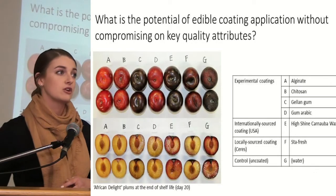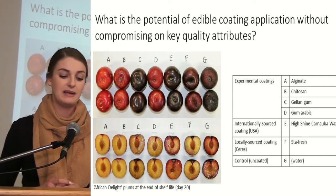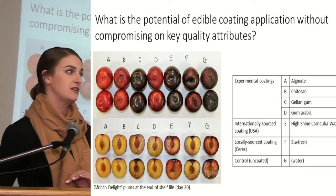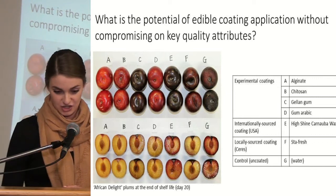This image gives a comparative overview of the various treatments for African Delight plums at the end of shelf life, and we can clearly see the fruit responded very differently to the different treatments, with some showing great potential.